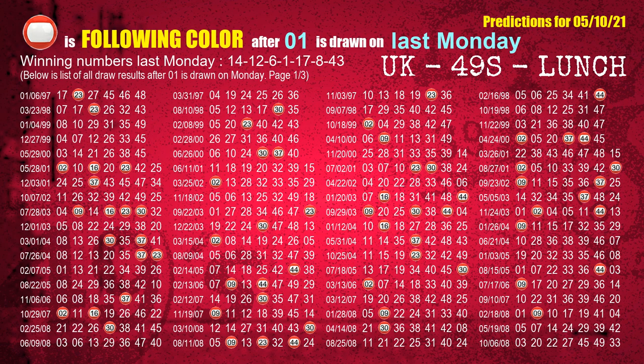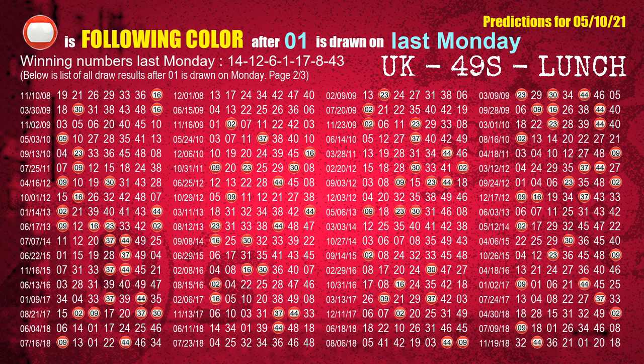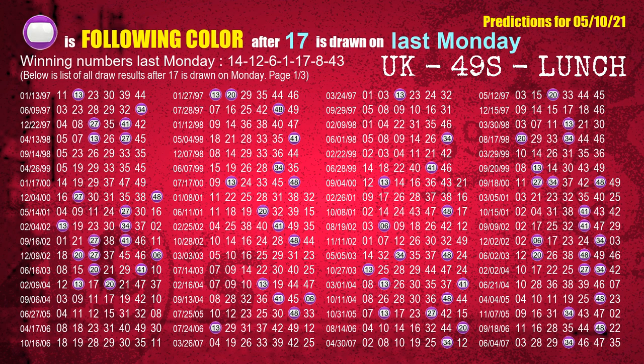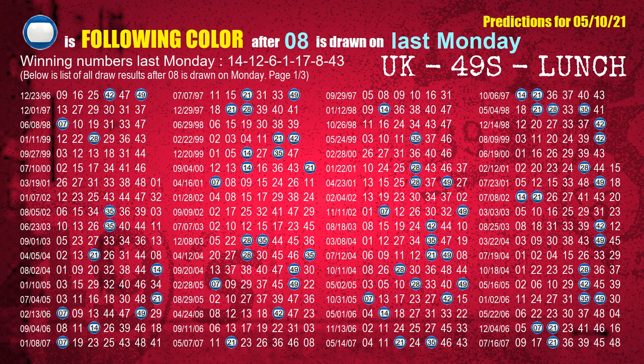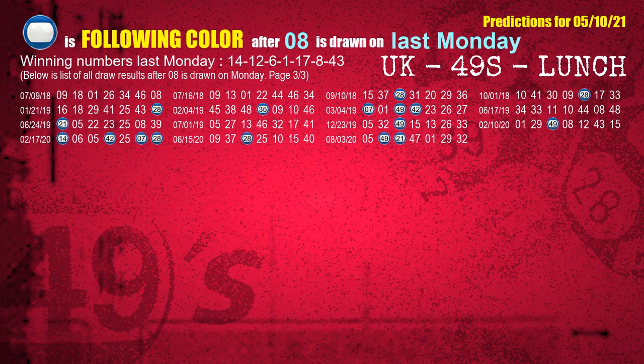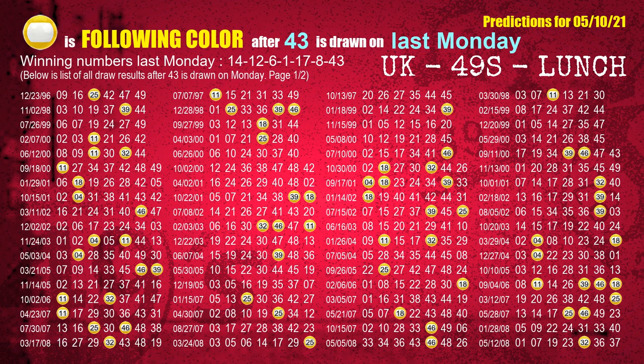The fourth winning number last Monday is 08. The most frequently following color is red when 08 is the winning number on last Monday. The fifth winning number last Monday is 17. The most frequently following color is purple when 17 is the winning number on last Monday. The sixth winning number last Monday is 08. The most frequently following color is blue when 08 is the winning number on last Monday. The booster winning number last Monday is 43. The most frequently following color is yellow when 43 is the winning number on last Monday.